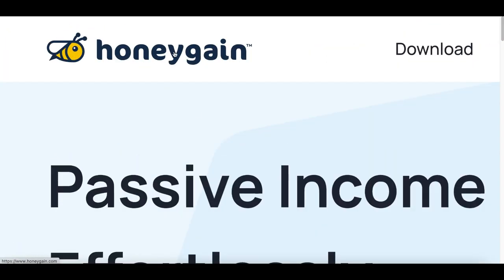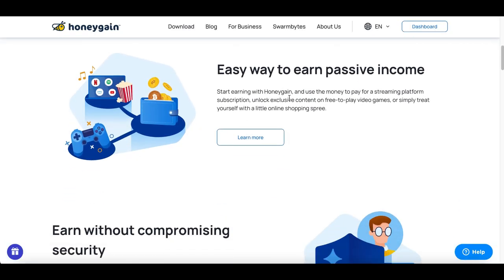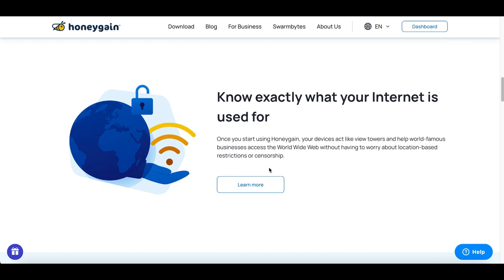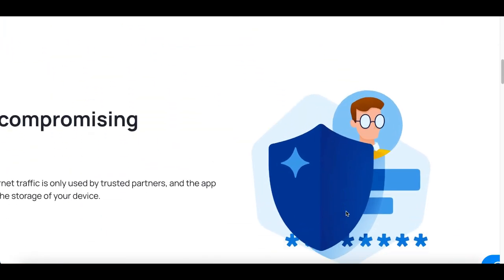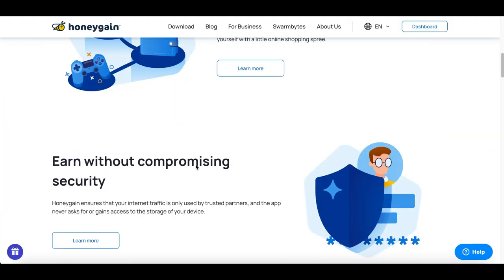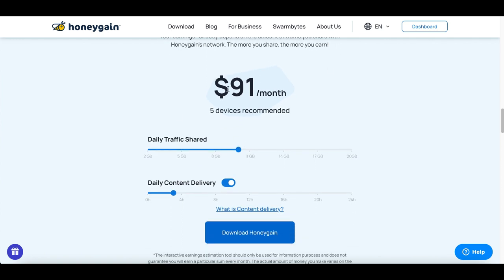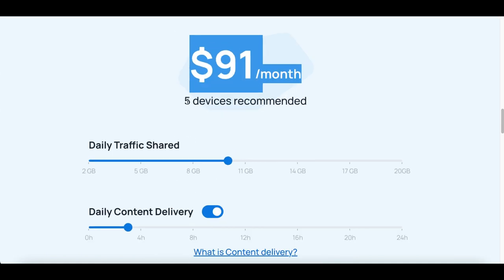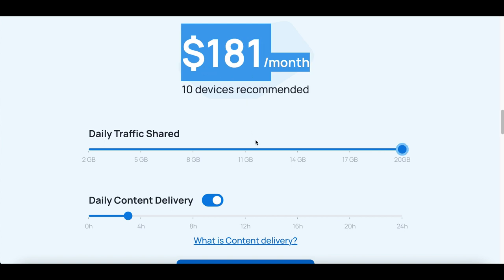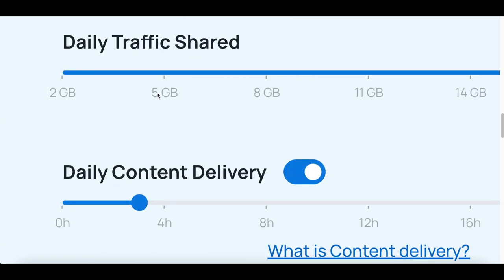Website number one is called Honeygain.com. Don't forget I'm still going to show you two other websites that'll make you money. The way this website works is it pays you to use your internet — they're not collecting your data and sharing it with random people, they're literally just using your internet and paying you for it. If you scroll down to the middle of the page, you'll see a meter that gives you an idea of how much money you can make per month. Depending on how many devices and how much data you're willing to give up, you can earn up to an extra $180 online.